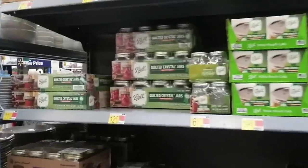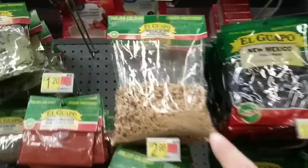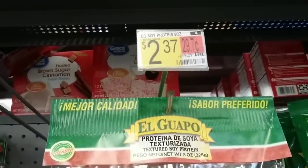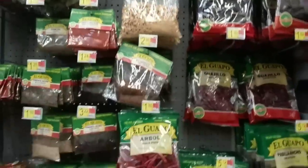Here's our canning section. We've got a few jars here — $11.97, not bad. If you have asked about the textured soy protein, they have it here at Walmart. $2.37. I used to get it for a dollar a bag, but if you're looking for the textured soy protein, Walmart has it.